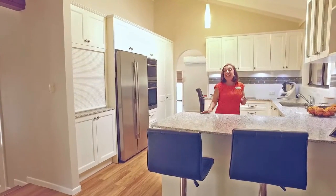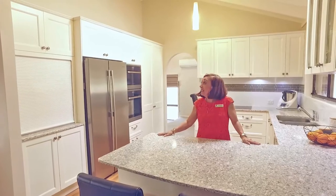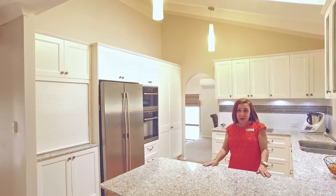This modern family-friendly kitchen features stone benchtops and has a French provincial influence. Simply a joy to work in.